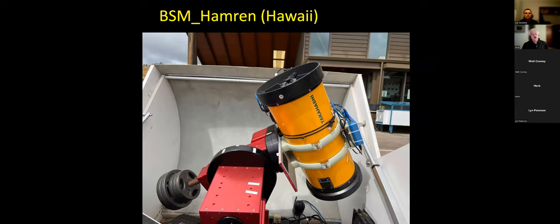Here's one of the typical Takahashi E-180s — this one is the Hawaii setup, on a Paramount ME. There's also a ZWO ASI 183 camera on this particular setup, with a computer sitting down below. The enclosure is a flip-top, more like a roll-off with linear actuators that control the roof — very small and very compact. One of Gary Walker's designs.